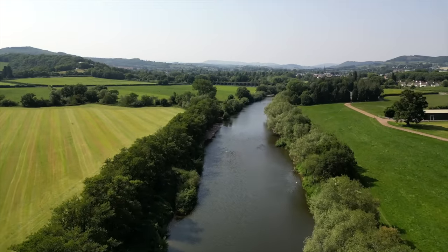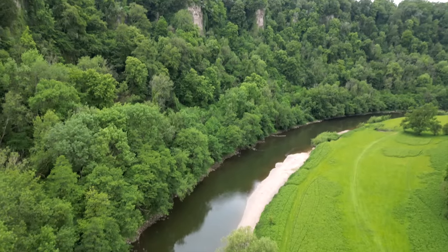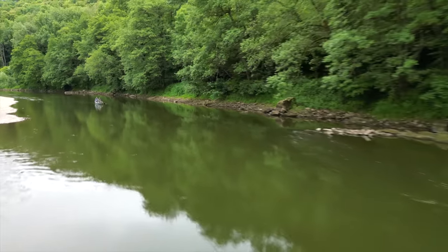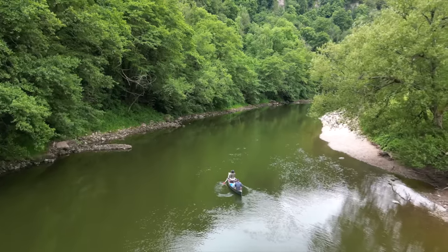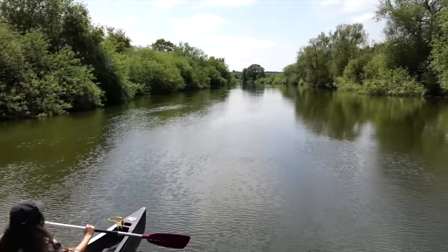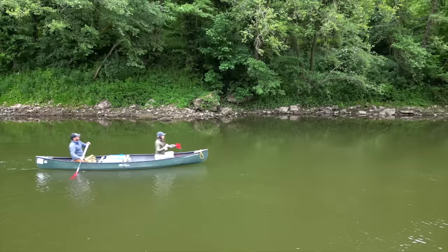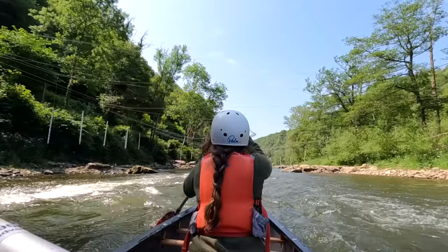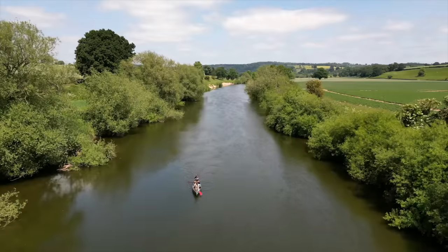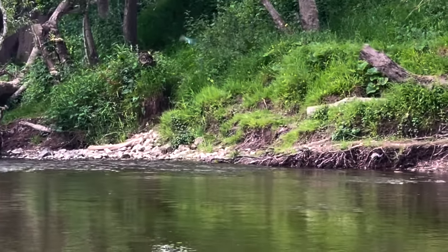The River Wye stretches 155 miles from its source on Plindermen in mid Wales to the Severn Estuary. For much of its length the river forms part of the border between England and Wales and cuts through some of the most beautiful countryside the UK has to offer. Join us as we take on a three-day section of the River Wye from Haworthy to Redbrook — from its tranquil, soft-flowing water to fast-flowing rapids, through small towns and remote countryside, surrounded by a vast and varied amount of beautiful wildlife.